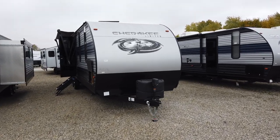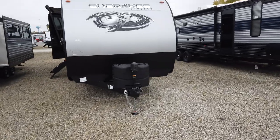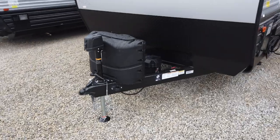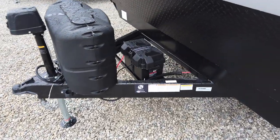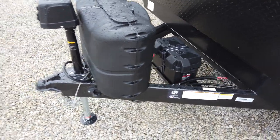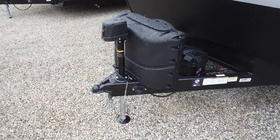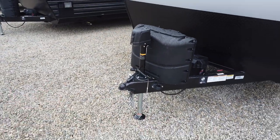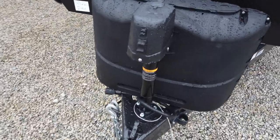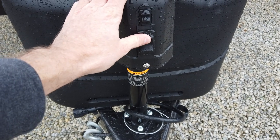This comes with a 50-watt solar panel and a bigger battery — a 27 series battery — for that solar panel to charge. It also comes with a battery disconnect and a controller to control all that. It also comes with two propane bottles, 20-pounders, filled at no cost to you. Some dealers now will charge you for that, so heads up there.